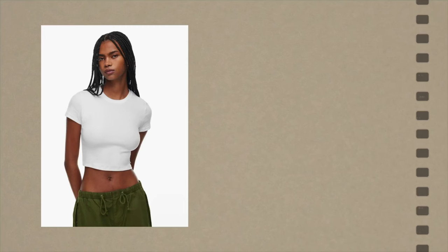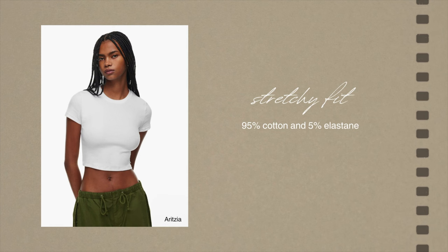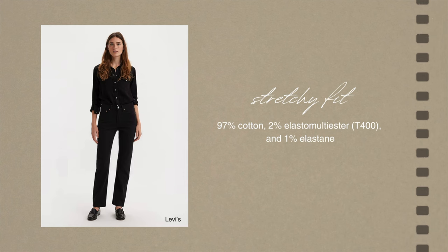Depending on the item and what it's going to be used for, different materials — pure or blended — are going to be more suitable than others. For example, cotton, linen, and silk are much more likely to wrinkle than polyester and nylon. If you want a more stretchy t-shirt, you'll be much more satisfied with a cotton blend that also has elastane — also known as spandex or Lycra. For denim, I'd recommend going for 100% cotton for a true denim look that lasts longer, though if you like a little stretch you can go for 95% cotton and 5% spandex.